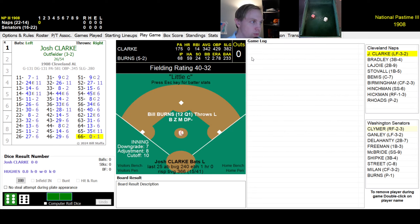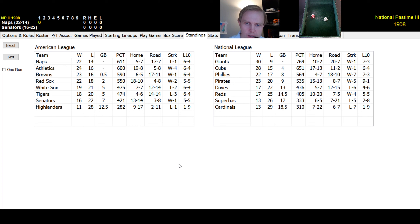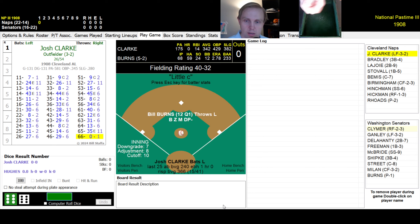Hey everybody and welcome back. This is the final game of the day for May 28th, 1908. We have the Cleveland Naps against the Washington Senators once again. Quick look at the standings — the Naps lost yesterday in 1908 terms. They are tied with the Athletics for first place. The Browns are a half game behind, the Red Sox two games back. In the National League, the Giants are 30-9, playing .769 baseball, four up on the Cubs. Let's jump straight into this one.